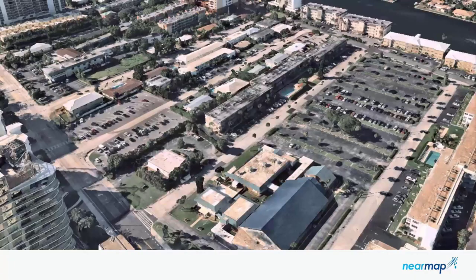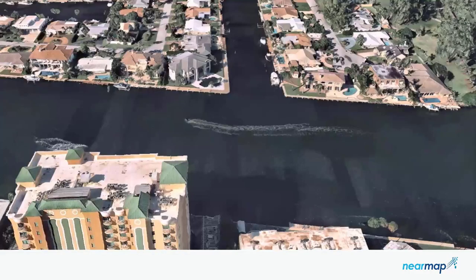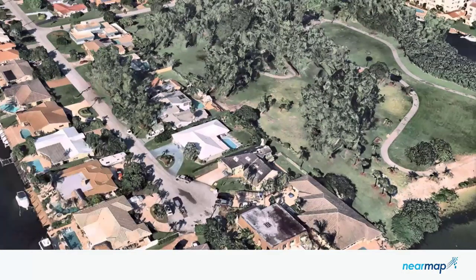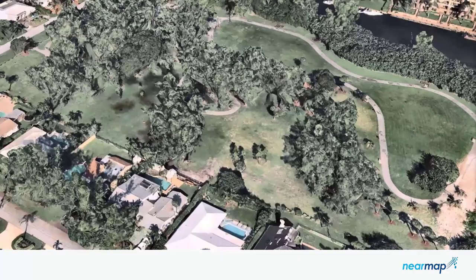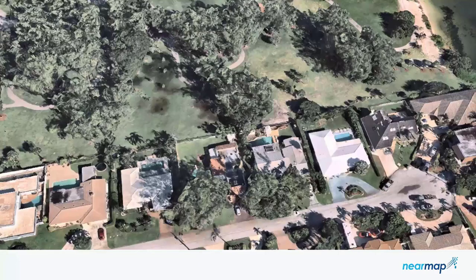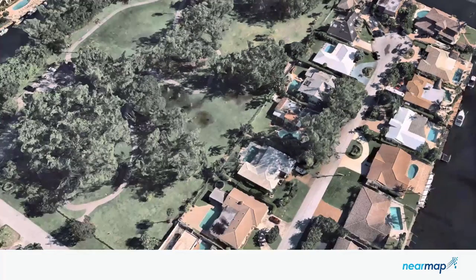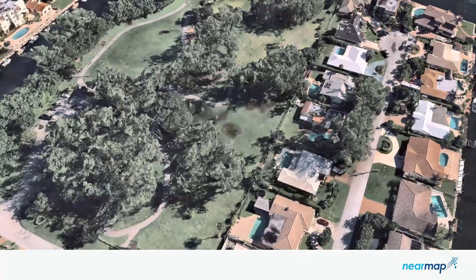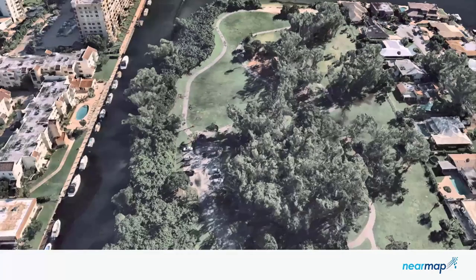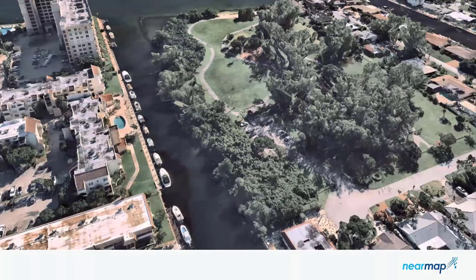NearMap 3D can be exported in a scene layer package, or SLPK format, for Esri operating systems. We can produce it in OBJ and FBX for Autodesk applications like InfraWorks or Revit. We can also produce this in 3MX format, which is the Bentley native format — used with Bentley's Open Roads Designer or Context Capture. We produce this in a variety of file types so you can leverage all of this content no matter what third-party application you're using.